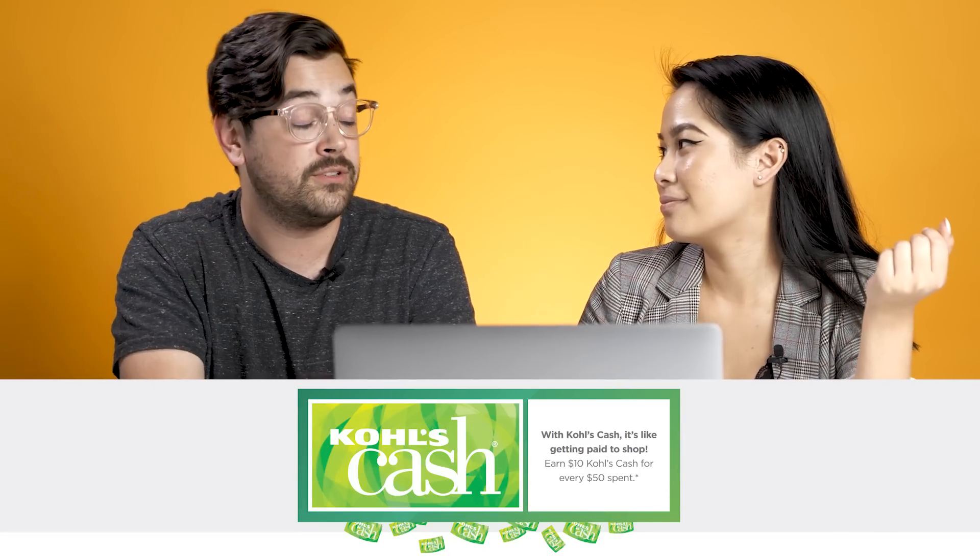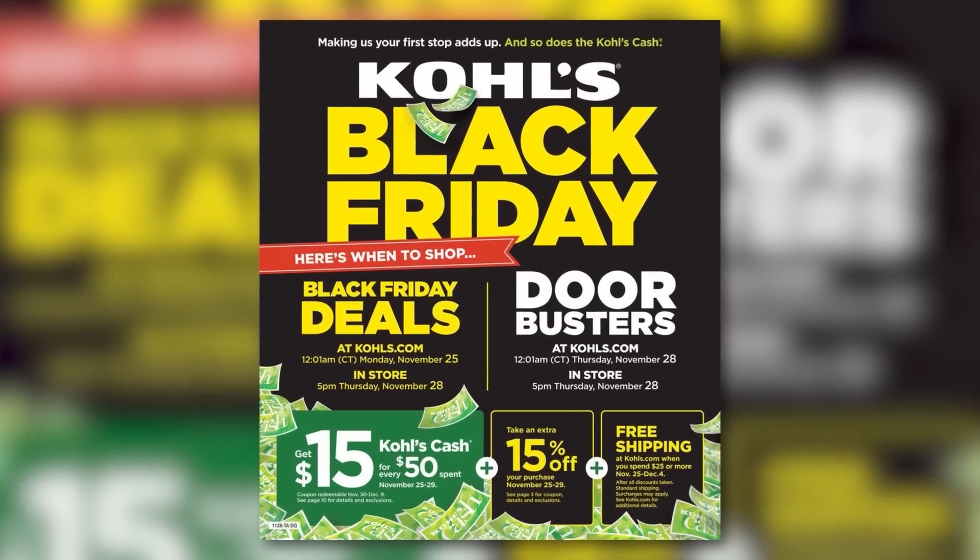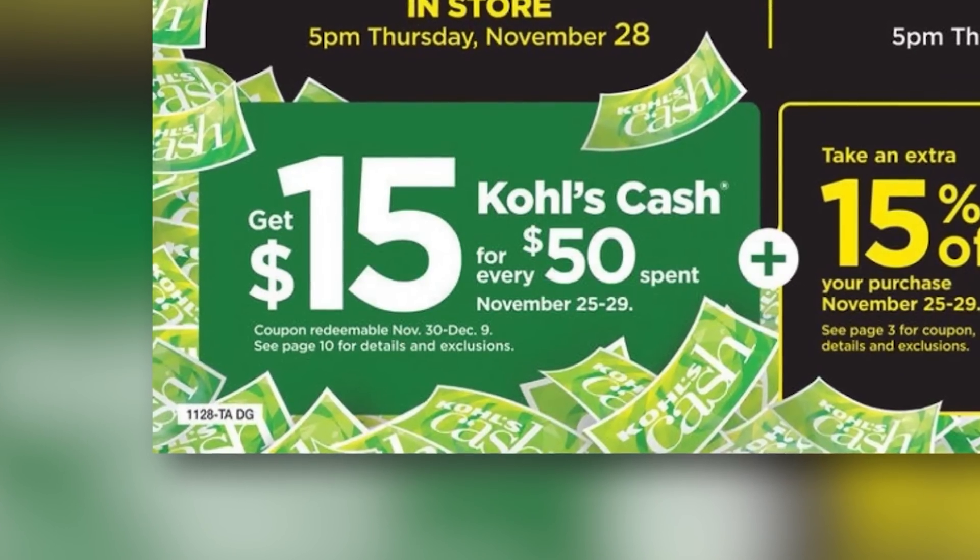We've been talking about Kohl's cash a bunch — how does it work? Normally you earn $10 Kohl's cash for every $50 you spend at Kohl's, but it's actually better this Black Friday because you get $15 Kohl's cash for every $50 you spend. If you were to go and buy all these deals we just mentioned, you'd be stacking up so much Kohl's cash. Just remember it's only redeemable from November 30th through December 9th, so after your Black Friday and Cyber Monday shopping you can go back and buy a little something for yourself.